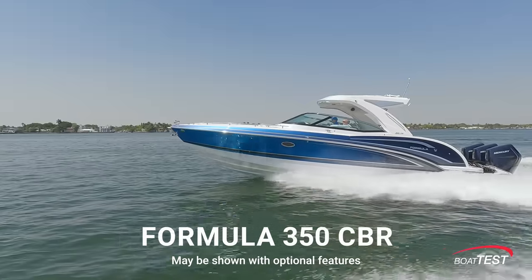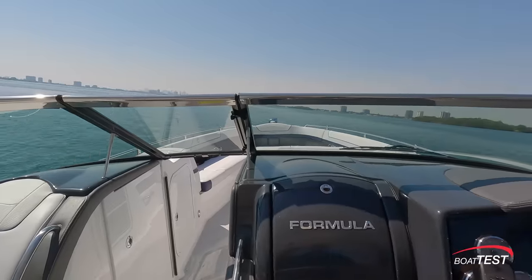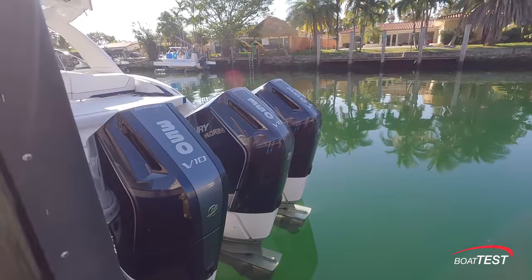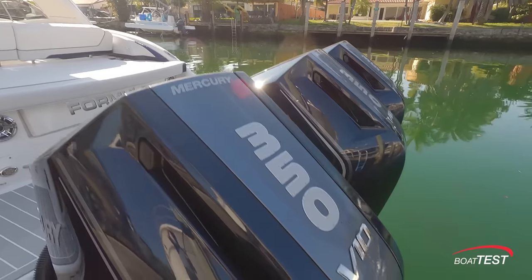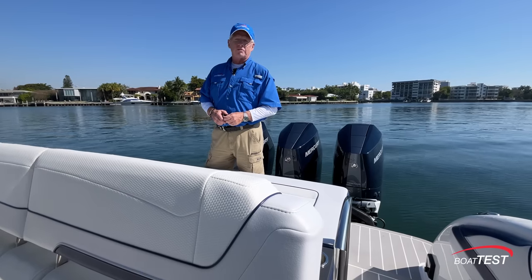Now, we've tested this boat before about five years ago, but there's one big change that has taken place, and that is right back here. It is now being powered by triple 350 horsepower Mercury V10s. So I'm going to do a full features inspection and performance evaluation.